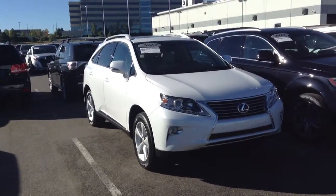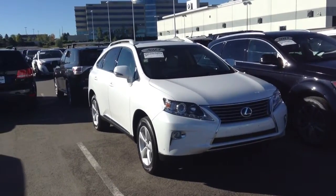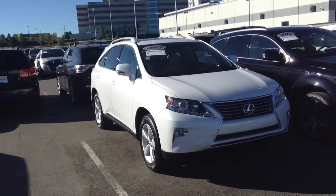Hey, this is Mike over at Champ BMW. Here's just a quick video of that 2013 RX350 that you inquired about.